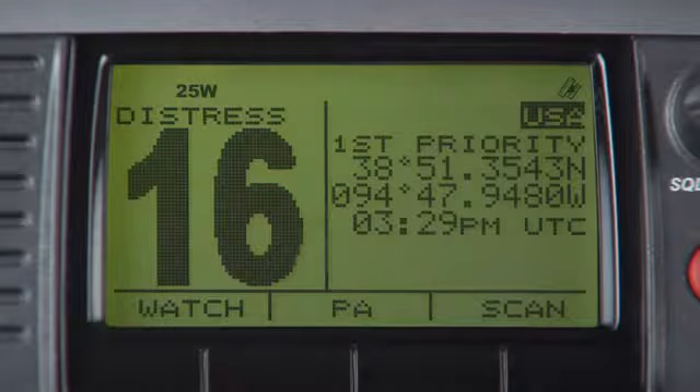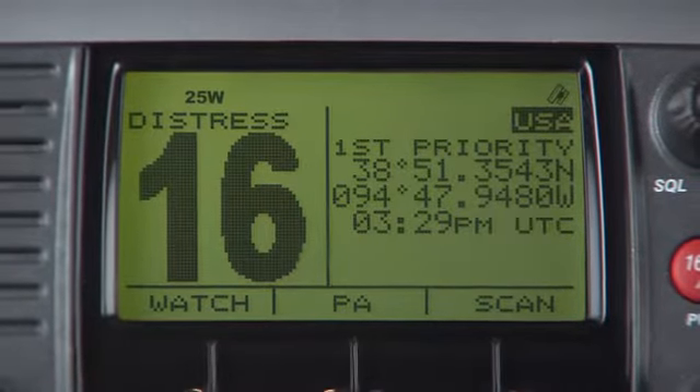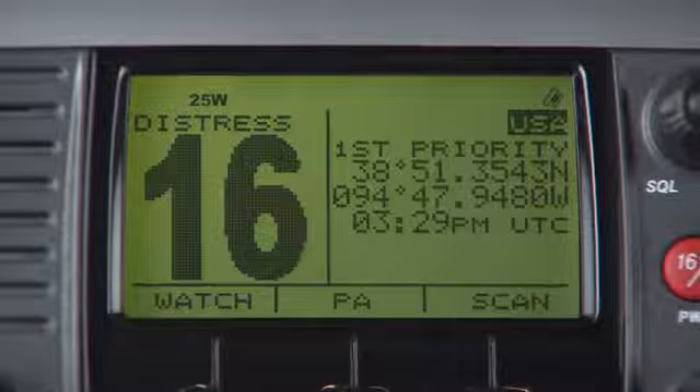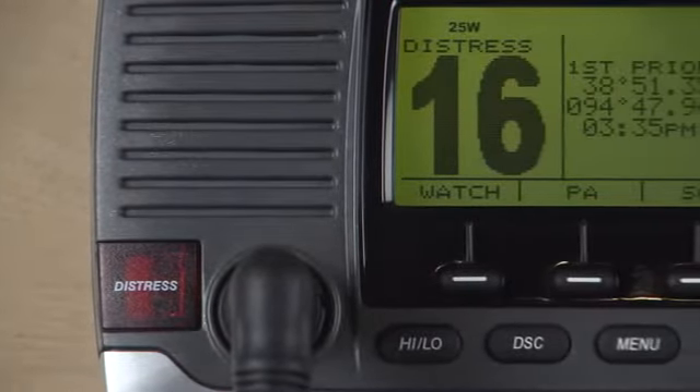Both radios feature an easy-to-read 3.2-inch display — the largest screen available in its class — a simple user interface, a large speaker for easy-to-hear audio, and an eye-catching design that complements any helm.